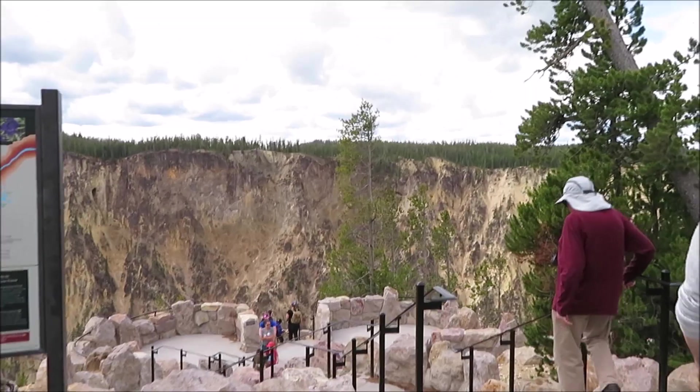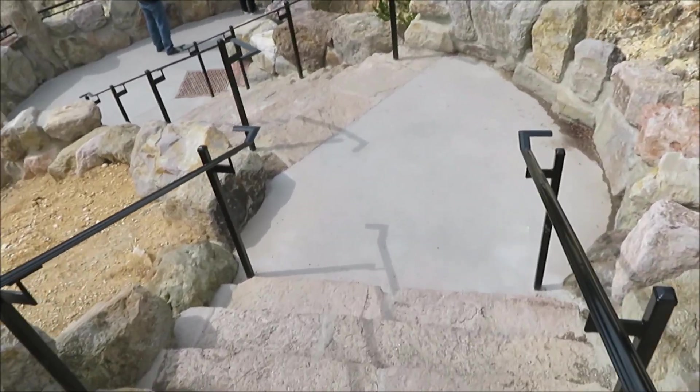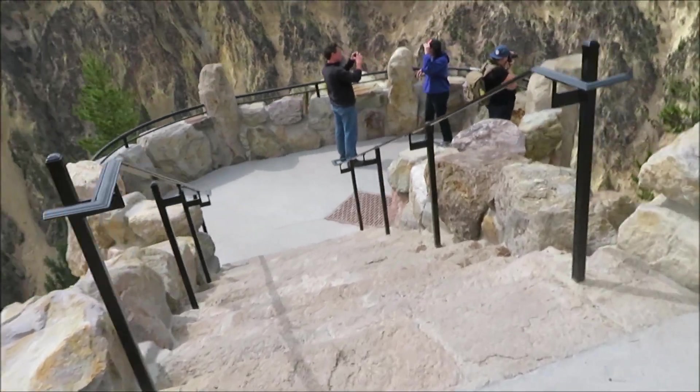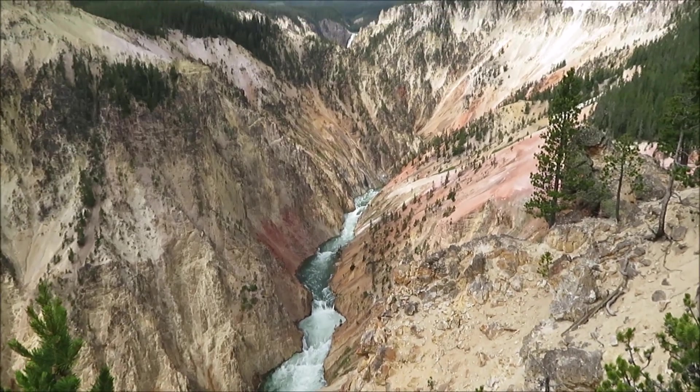Let's go check it out. Here are your stairs — they even have it numbered so you know how many stairs you have to climb down, in case you're worried. A little windy here, sorry about that. Very pretty — spectacular, you guys.